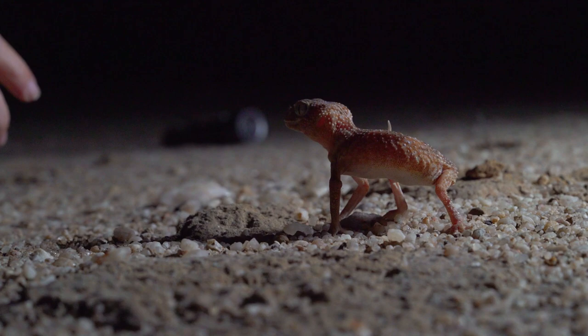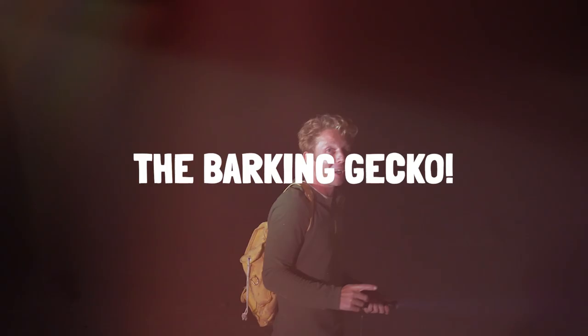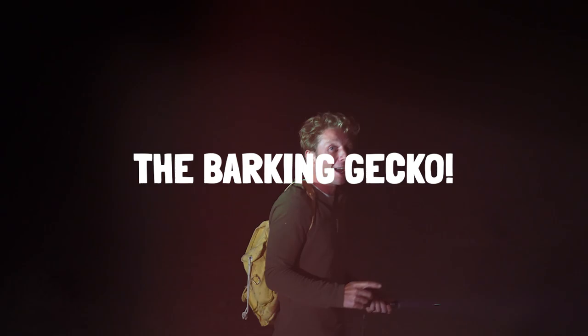We're going to head down that way to the dry riverbeds where we're looking for our second species of the evening — the barking gecko, which we'll be able to hear before we actually get to see him. Let's go.